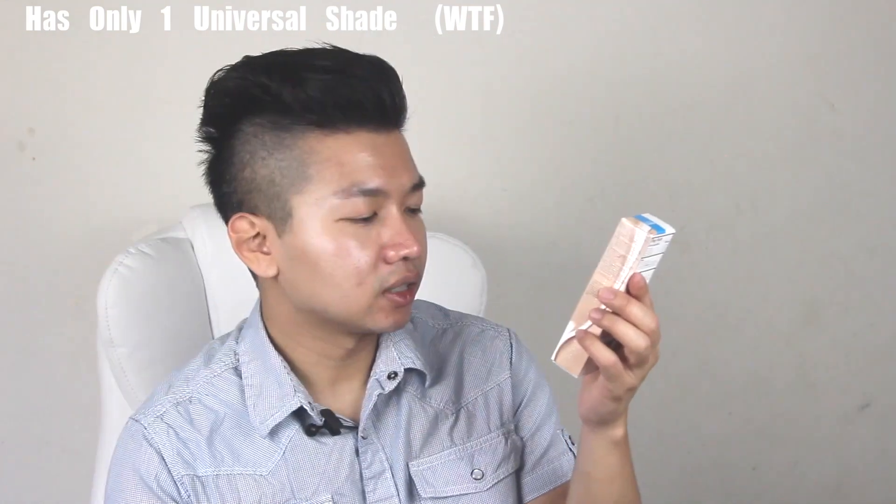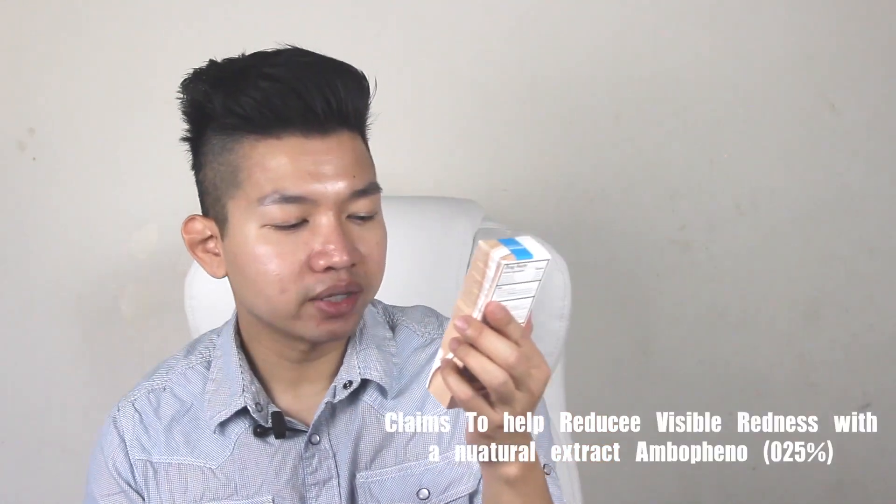It shouldn't be at Target — it's so expensive. This is 1.7 ounces. The interesting thing about this CC cream is that it has only one shade. One shade. That's a bad marketing idea.